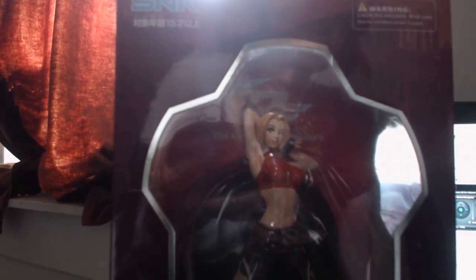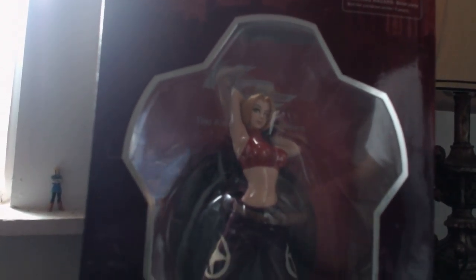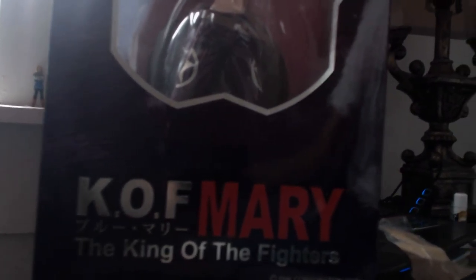This is definitely not going to be opened for a very long time. Oops, did not mean to smack my lamp like that. But yeah, this is what she looks like — looks really really good. Could get better lighting — there we go, looks a lot better. This looks a lot better in person than it does online. Here's the side view of the box.